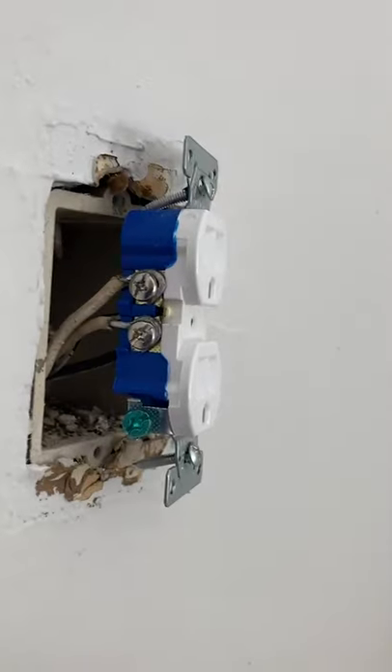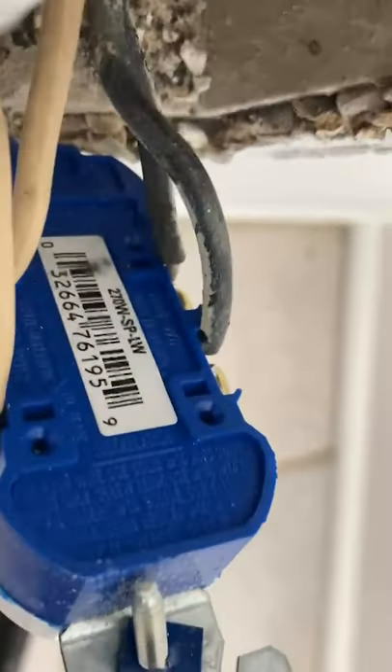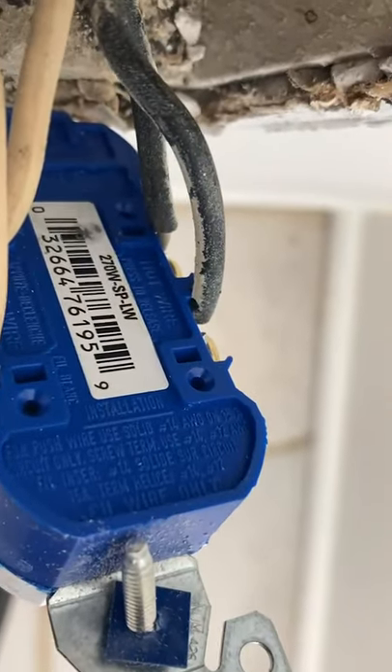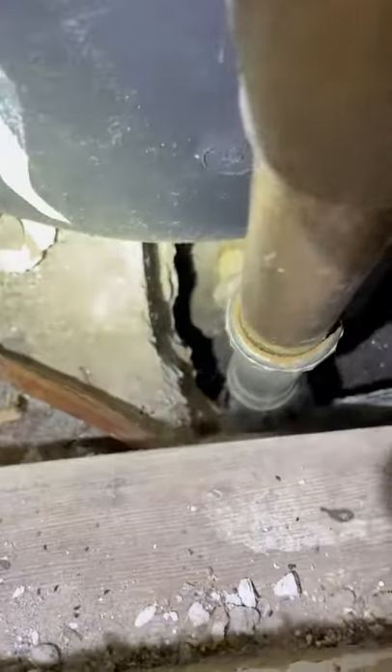This receptacle is not working but it is hot - no power at the outlet. This label, I don't know if you can read it or not, but at the very bottom by this little screw it says copper only. That's definitely not copper.